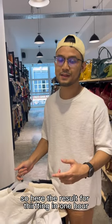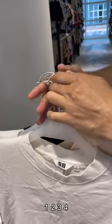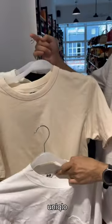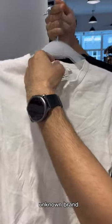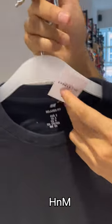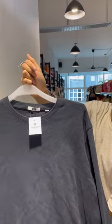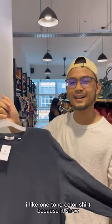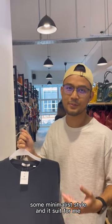So here are the results after thrifting for one hour. I found five items. That's Uniqlo, Uniqlo, Uniqlo — I have found the brand — H&M, and lastly also Uniqlo. I like one-tone color shirts because it shows a minimalist style and it suits me.